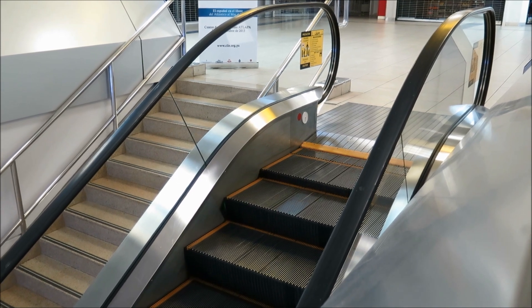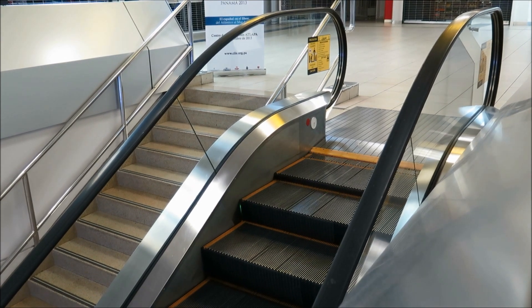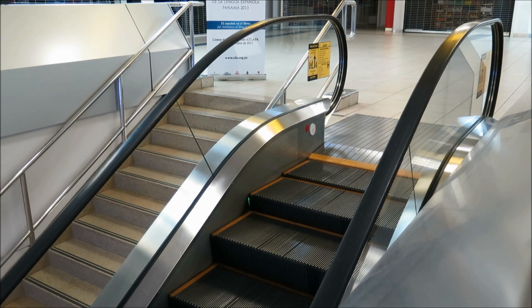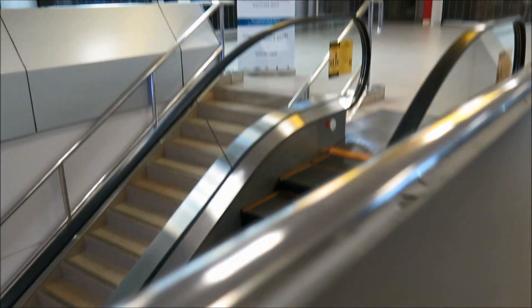It may even be moving actually one inch per second. It looks like an Otis or some type of Otis knockoff, but it definitely looks quite a bit like a typical American escalator.